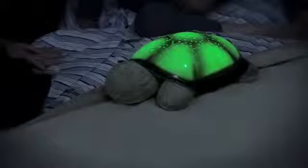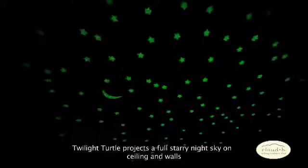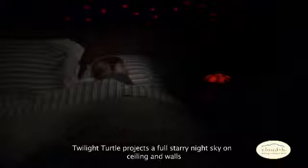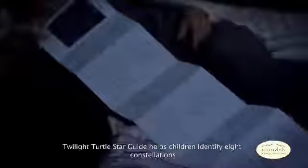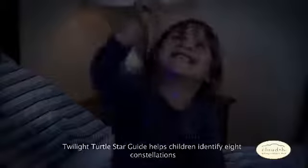Twilight Turtle is a nightlight that creates a magical sleep time routine by projecting stars, a crescent moon, and eight constellations onto the walls and ceiling of any room. Complete with a fully illustrated star guide, Twilight Turtle helps parents and children identify each constellation in a fun, interactive, and soothing environment.